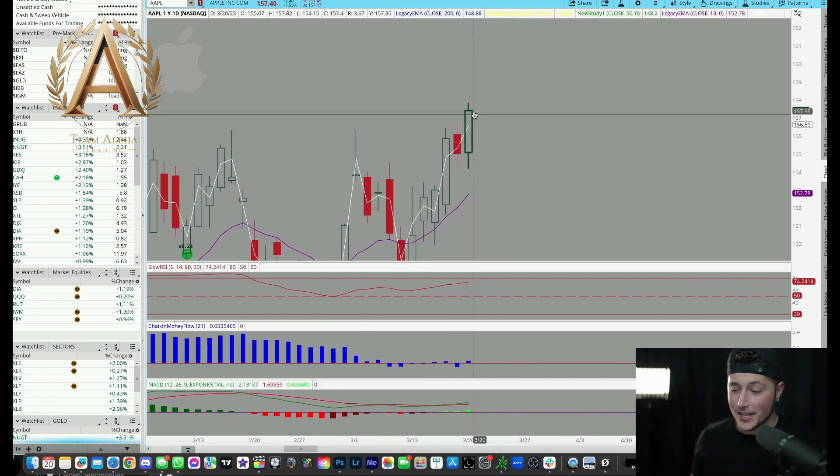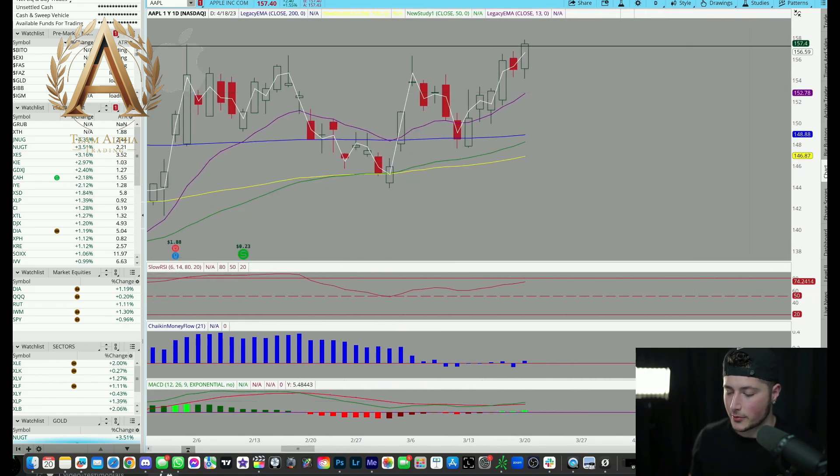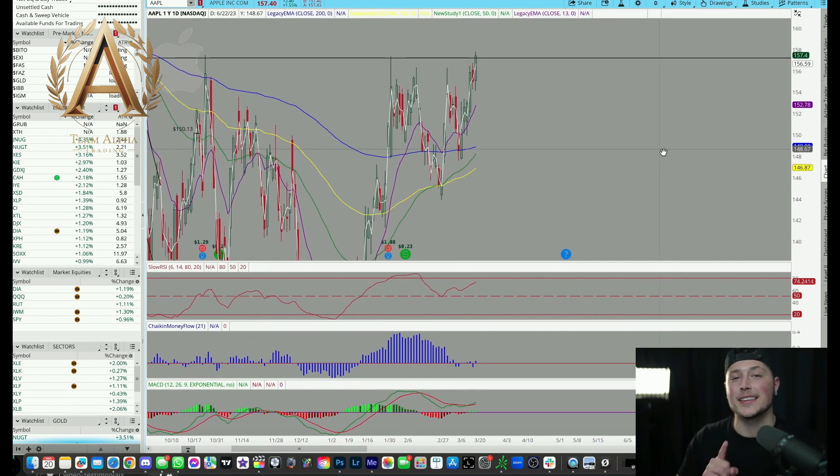Looking live at Apple here, we actually closed above this resistance line — take a look at that. It's close, you could say my resistance level is off just a little bit, but it closed above that line, which is great. Tomorrow I'm going to be watching Apple: if Apple opens above this line, maybe even well above this resistance line, it could be a great day to take a day trade or a multi-day swing — it could truly be off to the races. There's also an important bullish chart pattern happening here that we'll be talking about in the chart patterns class coming up soon.